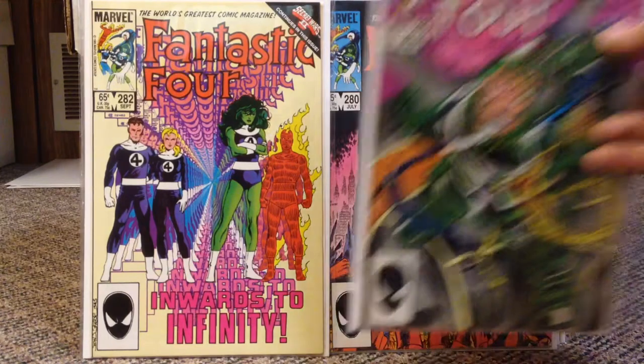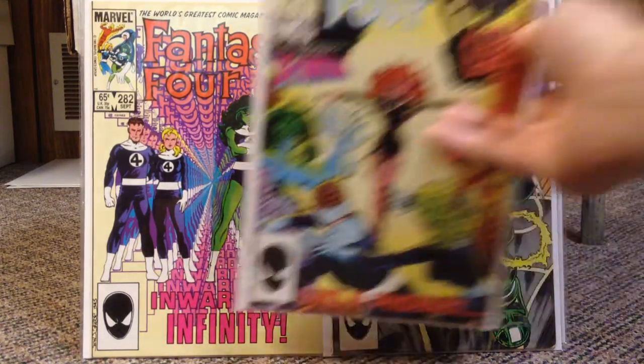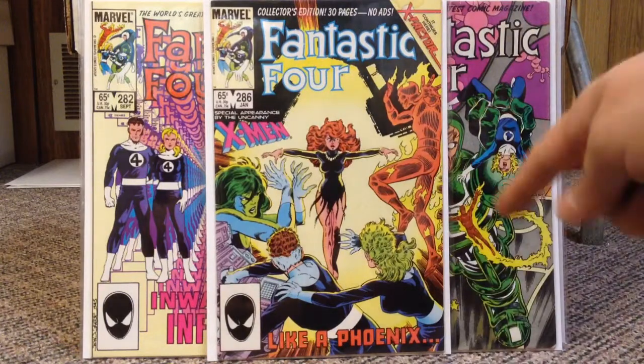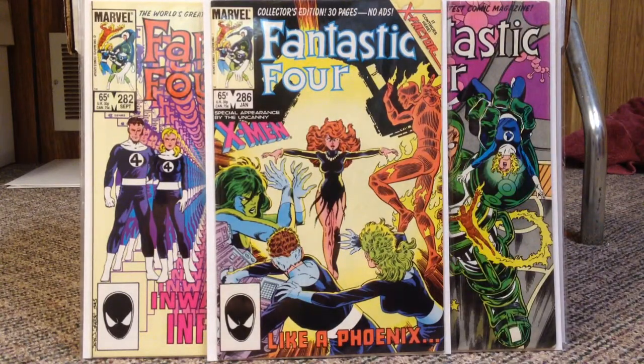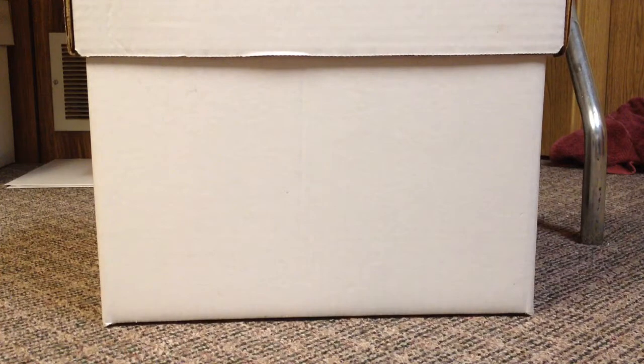Next I have 283 and number 286 — this is a continuation of when Jean Grey comes back to life. This is a cover swipe of — I want to say it's 225, but I'm not entirely sure. John Byrne is cover swiping himself on this one. Double check that number, but I'm pretty sure it's 225 — it's in the 220s, I know that for sure.